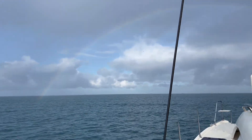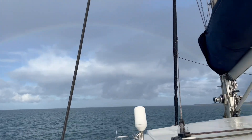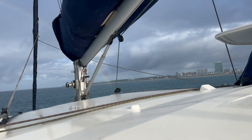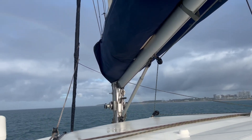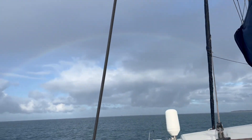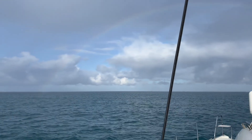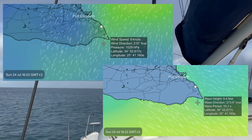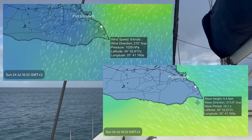We have a rainbow! And it goes all the way around to the other side. It's beginning to fade. We're leaving Port Elizabeth, headed for Mossel Bay.